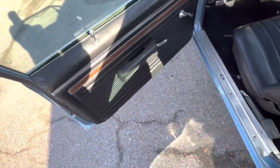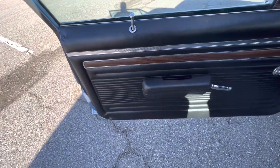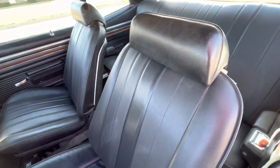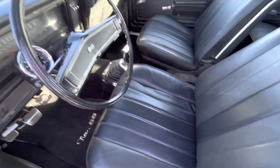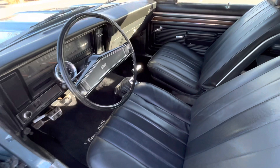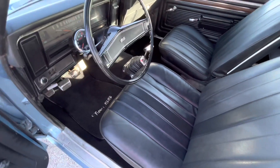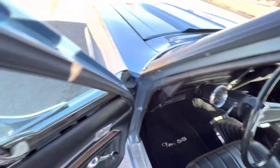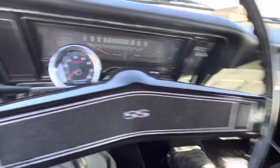The interior looks really nice as well — black interior, wood grain inserts, black seats. The back seats are also in great condition. It does have a Chevy 350 V8 and the Muncie four-speed manual transmission.